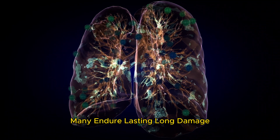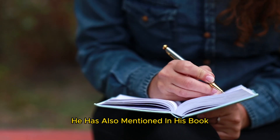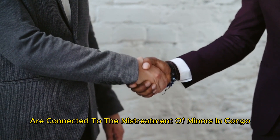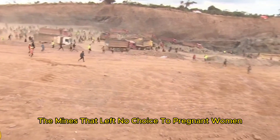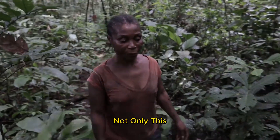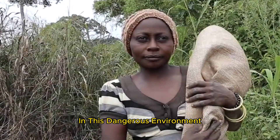Additionally, many endure lasting lung damage, skin infections, and other injuries that profoundly alter their lives. In his book Cobalt Red, Siddharth Kara describes how big tech companies are connected to the mistreatment of miners in Congo. He also described the culture of violence within the mines that left pregnant women no choice but to continue mining and expose themselves to toxic chemicals. Women living across the mining region of the DRC are at high risk of giving birth in this dangerous environment.